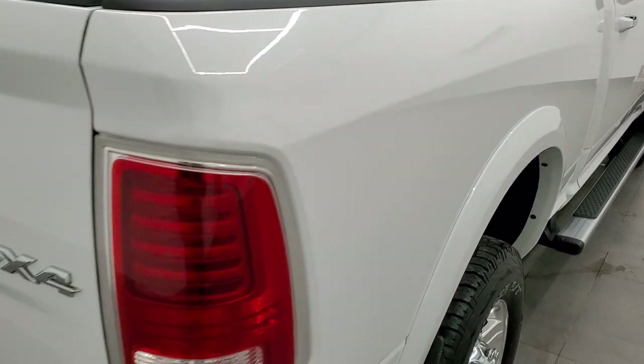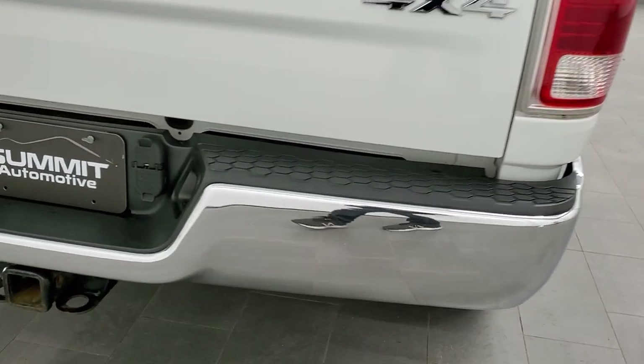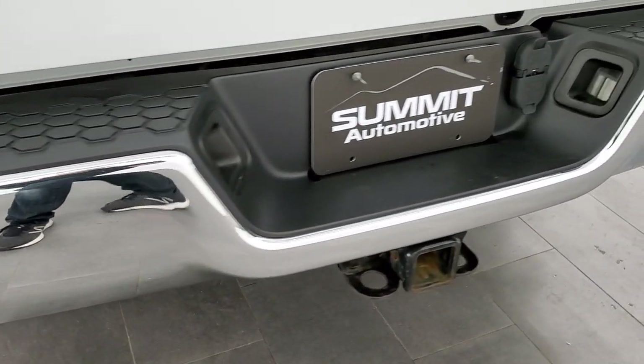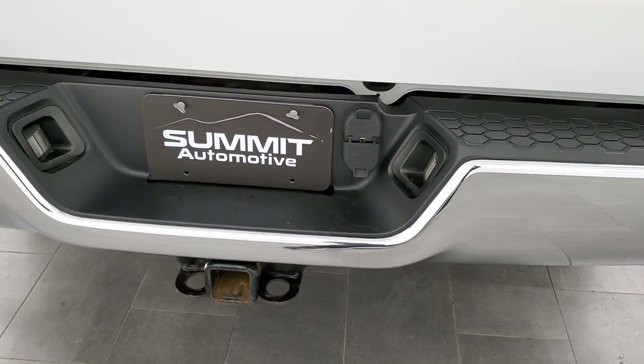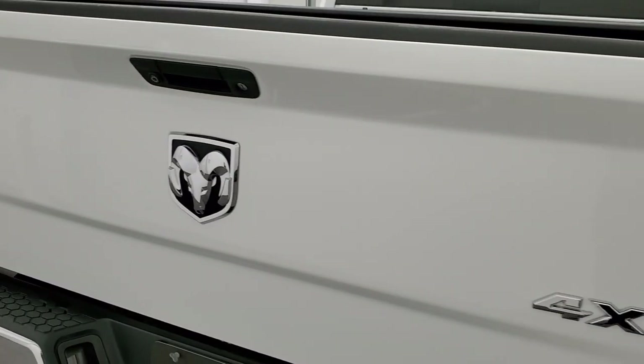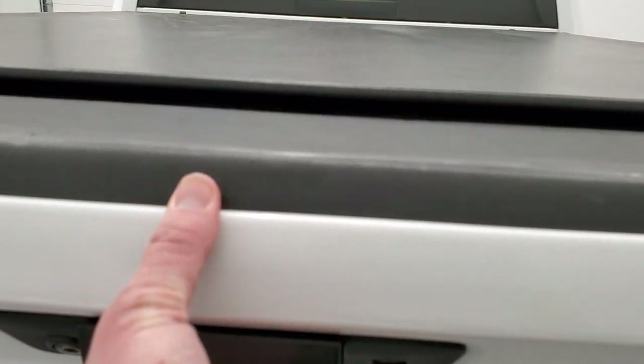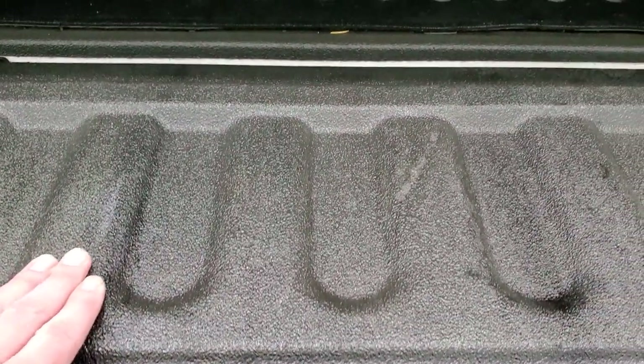Passenger side box looks really good — didn't see any dents or dings on that. Coming around to the back, rear bumper is in great shape, no dents or anything on there. Full towing package which includes a receiver hitch, 4-pin and 7-pin wiring. Tailgate is in pretty nice condition — does have one little ding above the handle there. Has a spray-in bed liner and a bed mat, and for the most part the bed is in really nice condition. It's a really nice spray-in bed liner too.